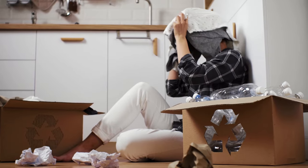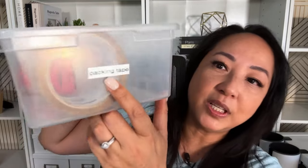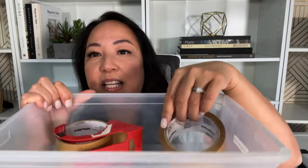The third benefit is that a regular decluttering routine prevents accumulation. When you have a consistent routine with your family, things don't pile up. If you keep bringing stuff in without letting things go, you only live in a certain amount of space and it can only contain so much.